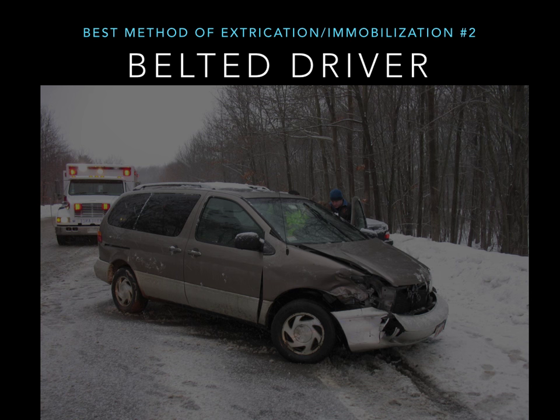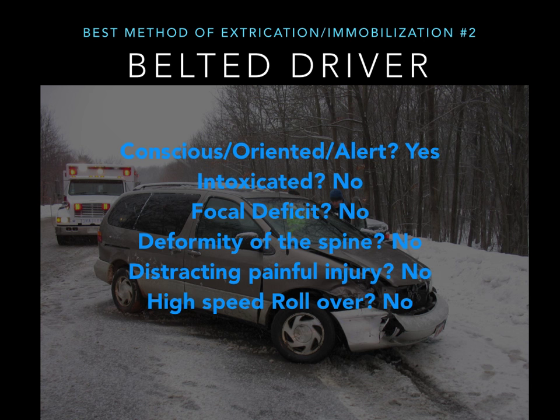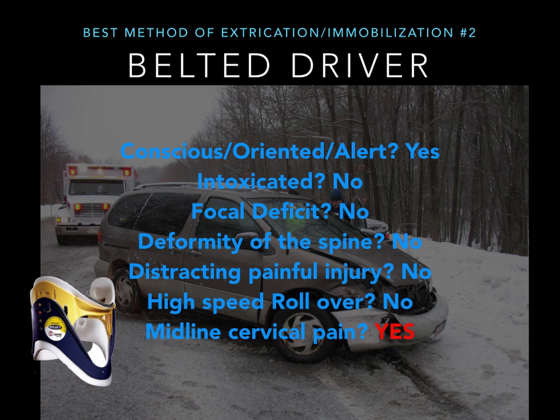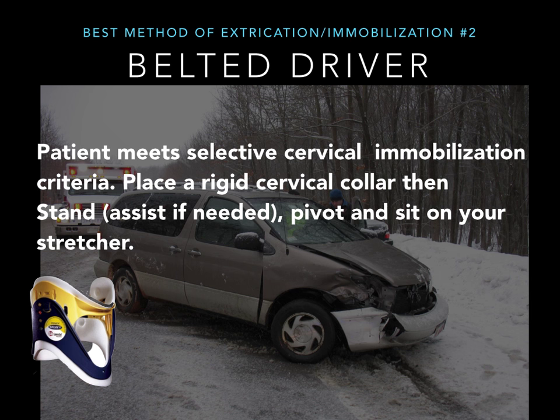Test case number two: the best method for extrication and immobilization. You have a belted driver. Are they conscious and alert? Yes. Are they intoxicated? No. Focal deficit? None. Deformity of the spine? No. Distracting or painful injury? No. High speed rollover? No. Midline cervical neck pain? Yes. So what does this patient get? Cervical collar. This patient meets selective cervical immobilization criteria, but you can still just stand them up, pivot them, and sit them on your stretcher — barring any condition of their legs or otherwise that prevented that.